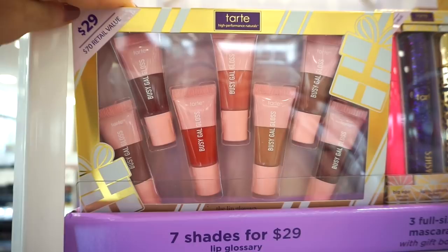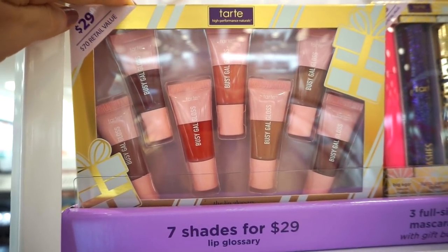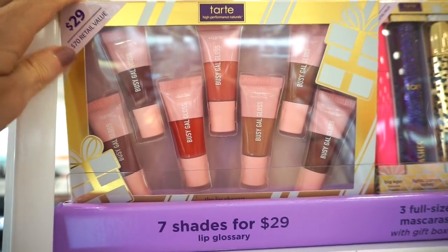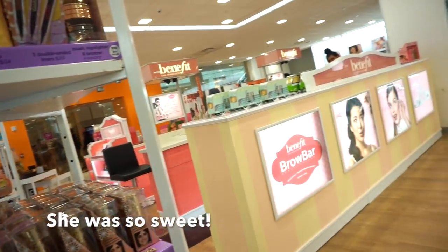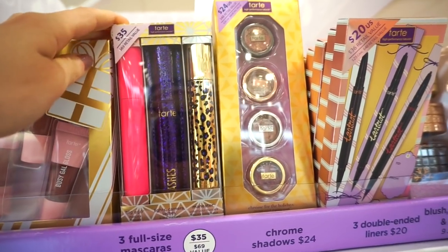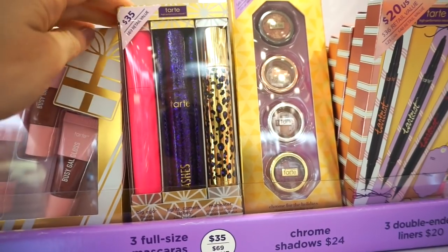More Tarte goodies — first, a set of lip glosses retailing for $29, the Busy Gal Gloss Set. You get a variety from neutrals to deeper shades. They're small sizes, so they'll last forever — great for gifting. Then they have a kit of Tarte's three best-selling mascaras for $35, and it's a $69 value. That's insane. Even if you use two out of three, you can always gift the third.